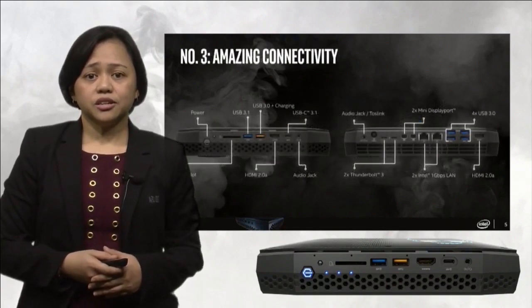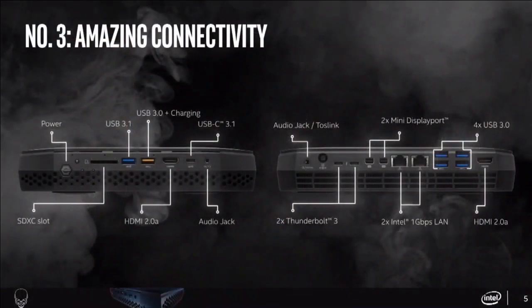Number 3: There's an amazing array of connectivity options on the Hades Canyon. On the front of the unit, there is an SDXC card slot, very useful for photography enthusiasts to transfer digital photographs straight from their DSLR cameras. There are three USB ports, one of them a USB 3.1 Type-C. The front panel HDMI port is primarily for use with a VR headset but can function with HDMI monitors as well. There's also an analog audio jack for stereo headsets. On the back panel, there's a second audio jack which supports either a stereo analog speaker or SPDIF 7.1 digital audio output.